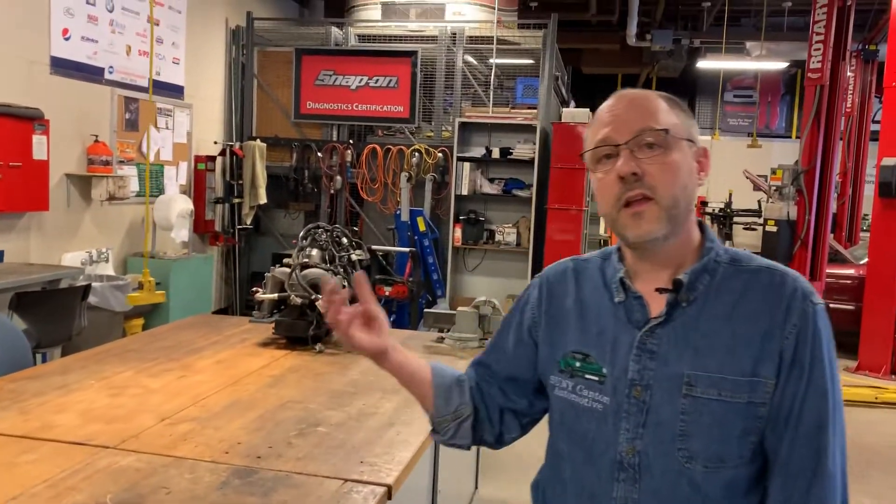On a typical lab day, we'll meet here at the bench first where everybody signs in, and then we provide a lesson and then provide direction on what kind of jobs they want to do for the lab.